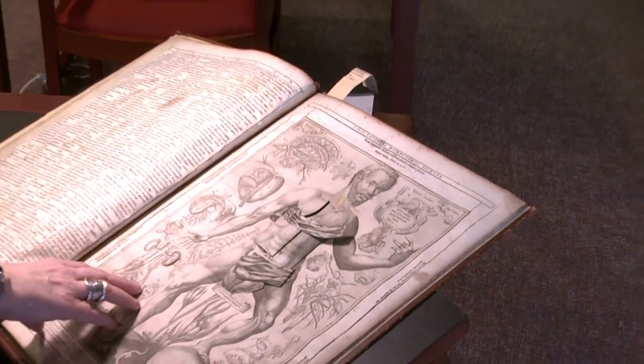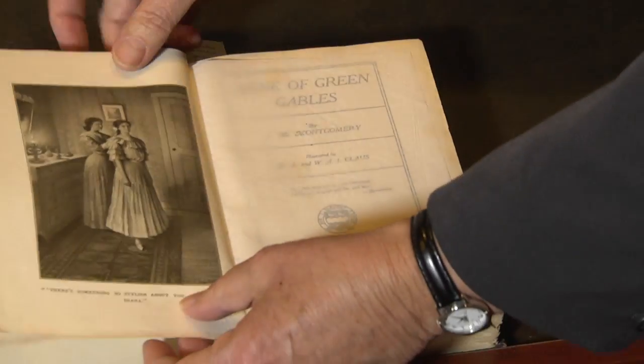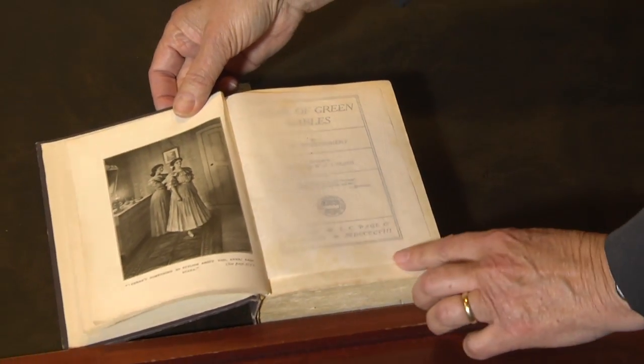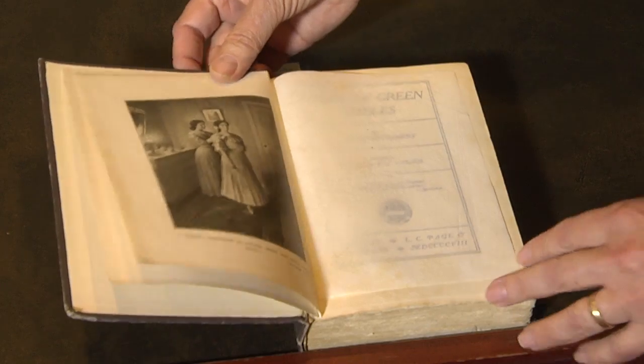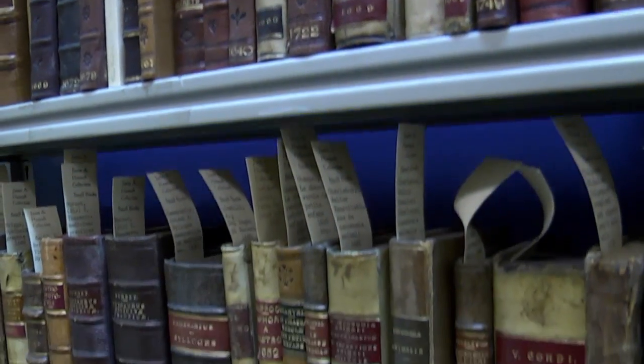You could read Anne of Green Gables, for instance — I have the first edition of it here to show — you could read that online. But by looking at the way it was actually issued at the time, it just is a much richer experience.